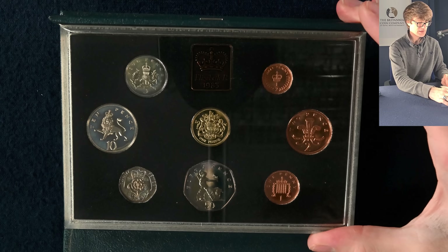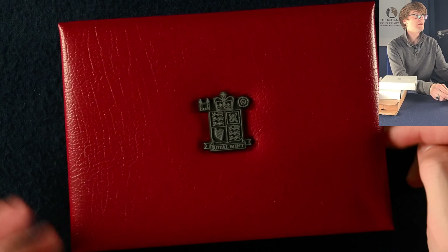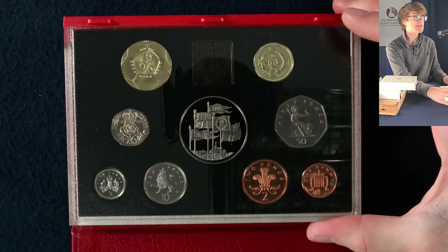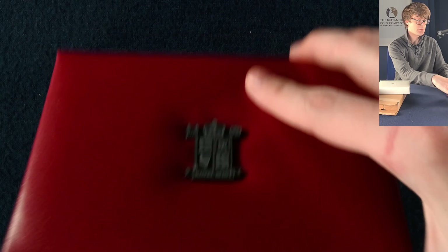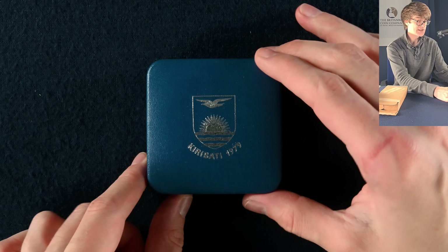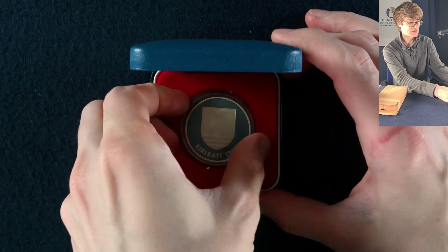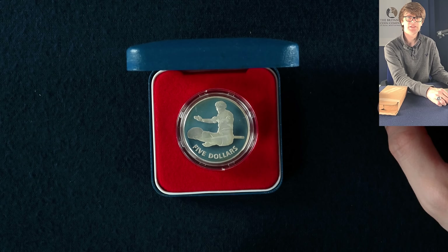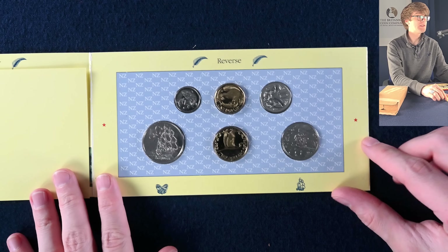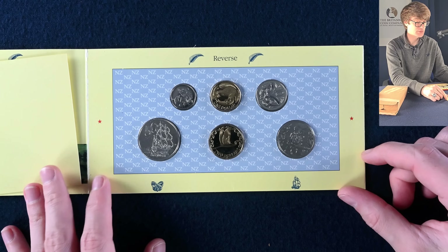The last one in this pile is the 1983 proof coin set again — the Royal Arms on the round pound coin. Starting off with another proof set, this one from 1996 — we've seen this set already, so it's a duplication. The next one, 1997, also appears to be a repeat. Then something different — looks like a crown-sized silver coin: a five dollar coin with a lovely design. We're off to New Zealand next, with a brilliant uncirculated coin set — these coins struck to a lower quality than proof but still a step up from circulation.